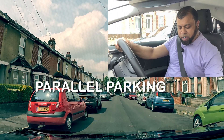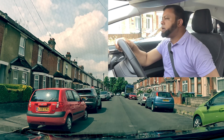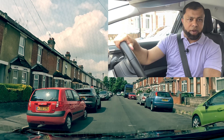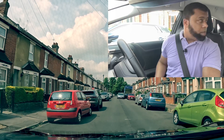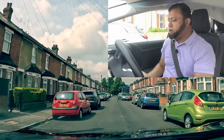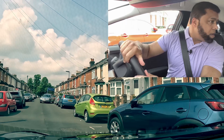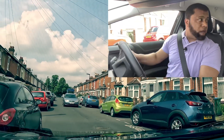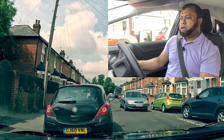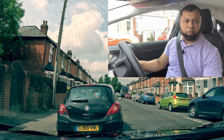I put the handbrake on, go to reverse gear, look around, make sure there is no one there. I look at the back and I go back. I'm going back, looking around. There is a car coming. And I go in. And now I'm looking at the mirror and I see it's a bit far from the kerb.